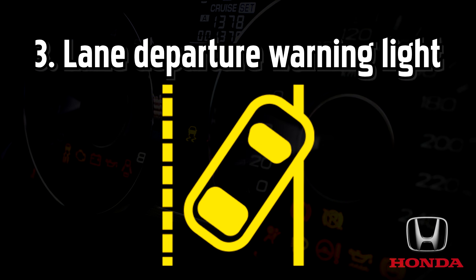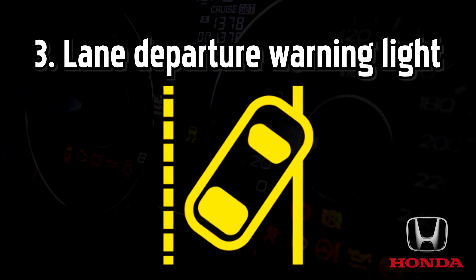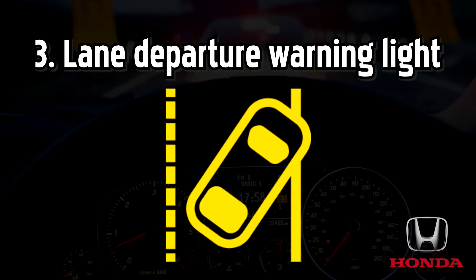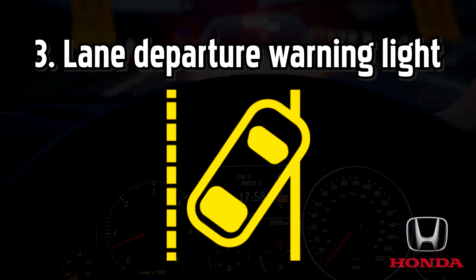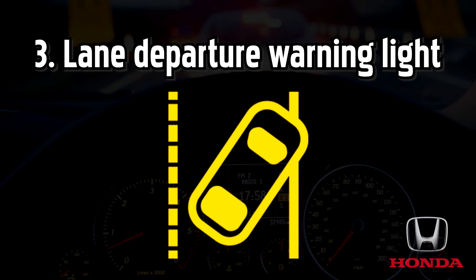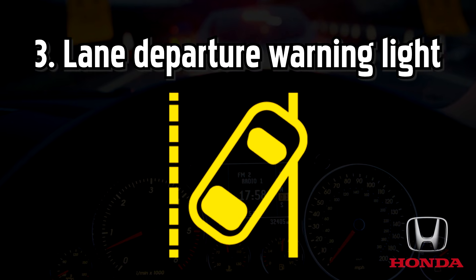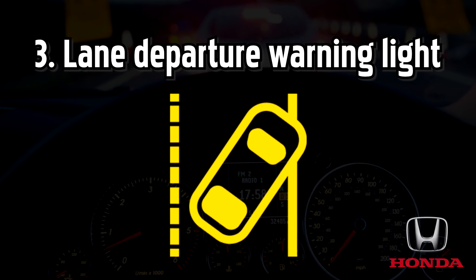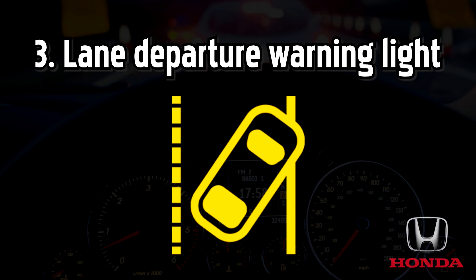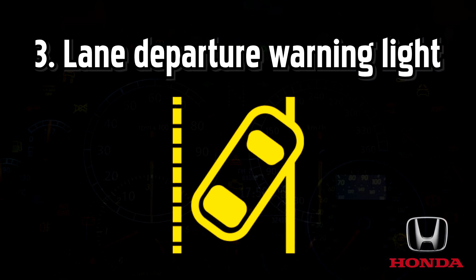Lane departure warning light, also known as the road departure mitigation indicator. The lane departure warning system is your safety net when your Honda strays from its driving lane. The light illuminates if your vehicle gets too close to lane markings and your indicators aren't turned on. Some Honda models will even apply steering torque and use vibrations in your steering wheel to alert you about your position in the road.